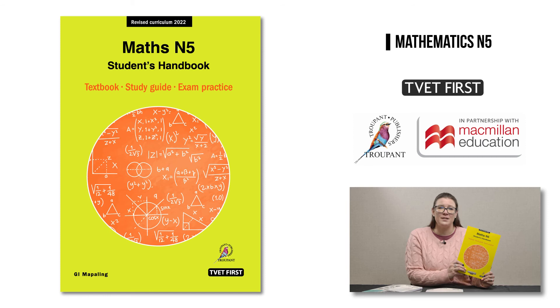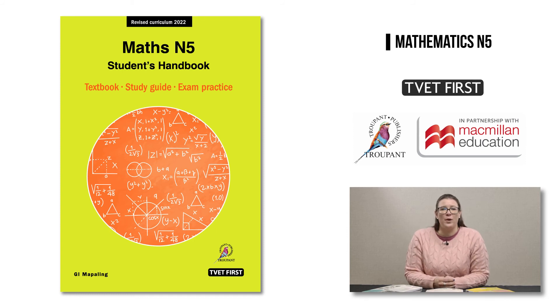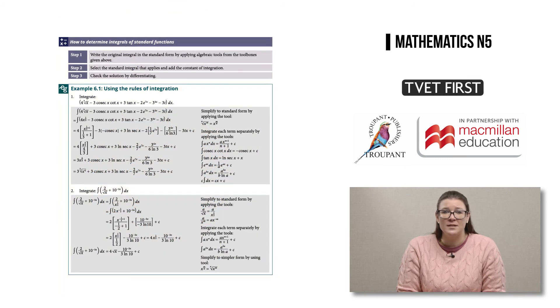Now let's look at our third brilliant textbook: the TVET First Maths Students Handbook by the experienced lecturer Ivan Muppeling. The Students Handbook gets straight to the point with a hands-on practical approach, using a unique three-step method. Step one is to analyse the question. Step two is to select the correct method and tools needed to solve the question. Step three is to apply the method. Students are guided to apply these three steps throughout the whole N5 curriculum so that they learn to answer any problem correctly and easily.